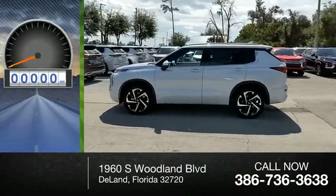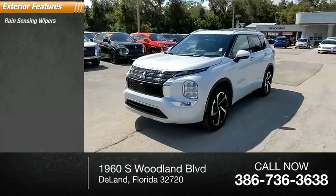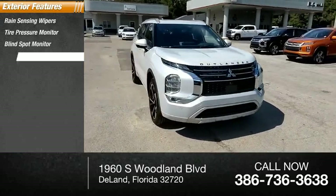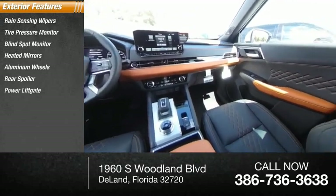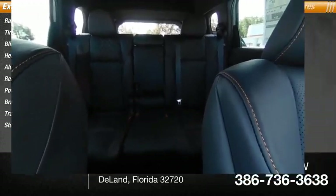This vehicle has less than 100 miles. Here are some of this vehicle's great options: rain sensing wipers, tire pressure monitor, blind spot monitor, heated mirrors, aluminum wheels, rear spoiler, power lift gate, brake assist, traction control, and stability control.